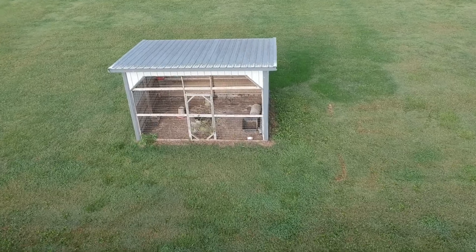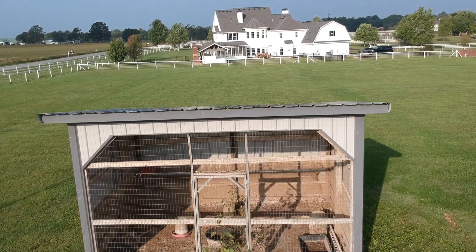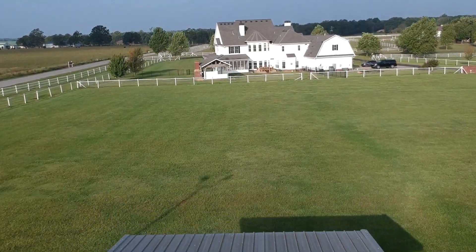This poor little chicken house has seen better days. It's actually filled to the brim with mice and who knows what else. But someday it will be a house for chickens where we can get fresh eggs.